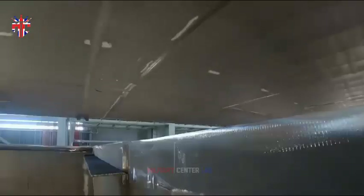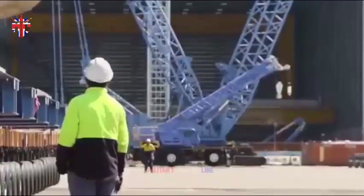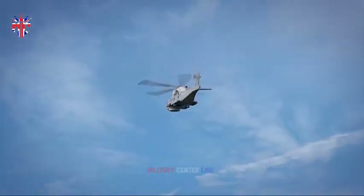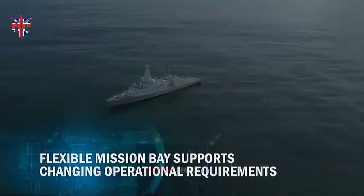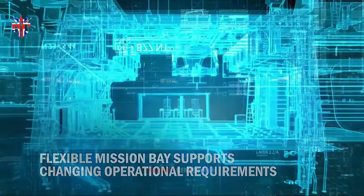Thank you very much for joining us. BAE Systems has signed a contract with the Australian government to further refine its design of the Type 26 frigate for the Royal Australian Navy.